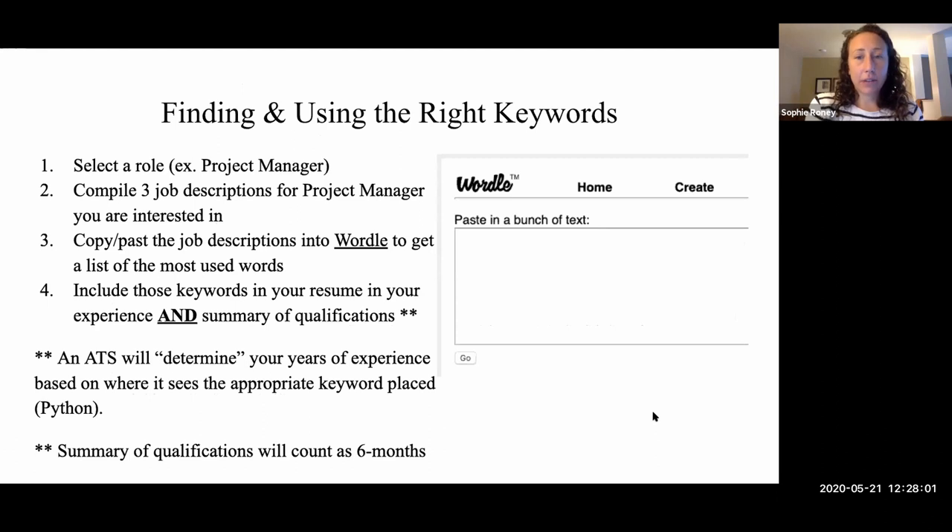Finding the right keywords: if you're applying to project management roles, take three different job descriptions, copy and paste them into a word cloud generator. A very popular version is called Wordle. Insert the job description information and you'll get a list of the most frequently used words — those are the words you make sure are part of your resume. Now, with an ATS, what's important to know is how it calculates your years of experience. If I have Python listed under a job I held for three years, the ATS will see Python under that job and assume I have three years of Python experience.